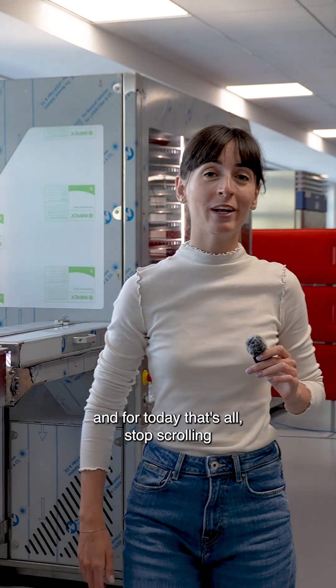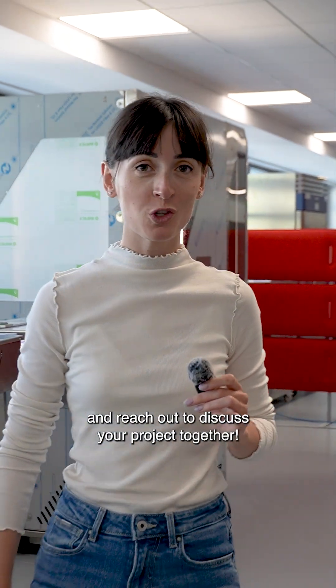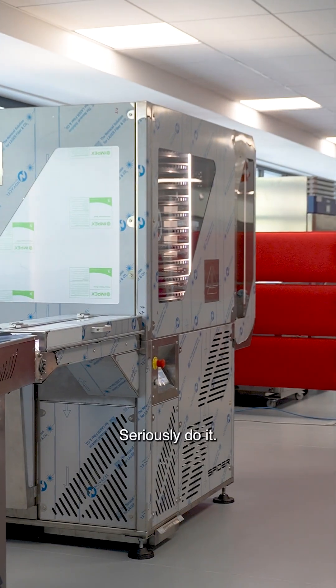And for today, that's all. Stop scrolling and reach out to discuss your project together. Seriously, do it.